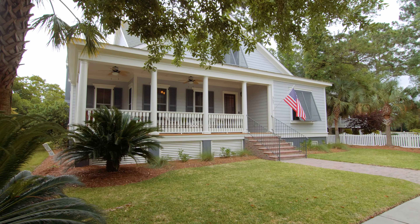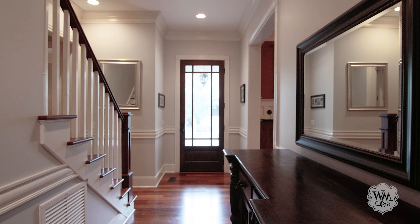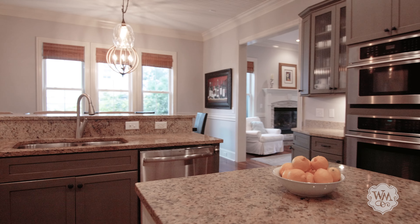Hi, I'm Farrah Fullman with William Means Real Estate. Welcome to 357 Evian Way. This stunning property is located in Evian at Bell Hall Plantation, one of the only gated communities in southern Mount Pleasant.